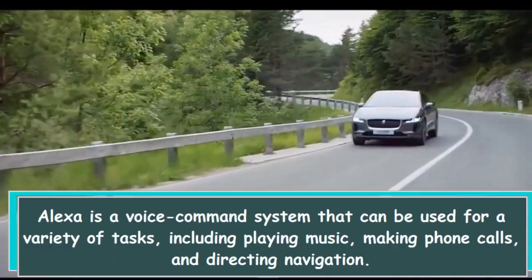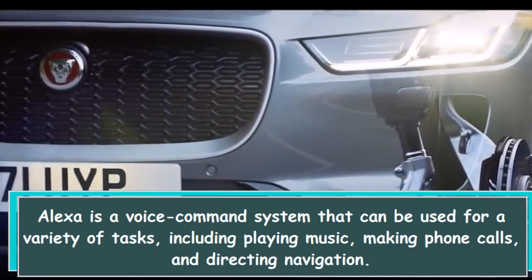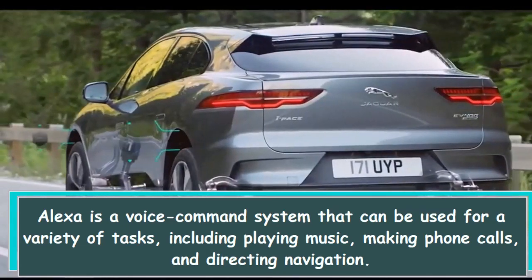Alexa is a voice command system that can be used for a variety of tasks, including playing music, making phone calls, and directing navigation.